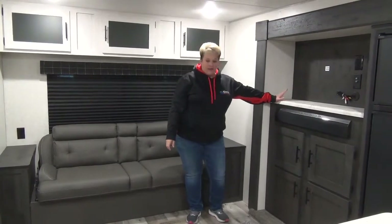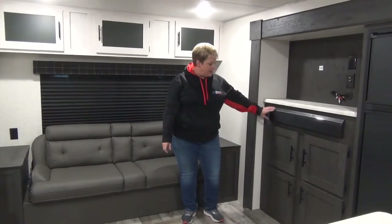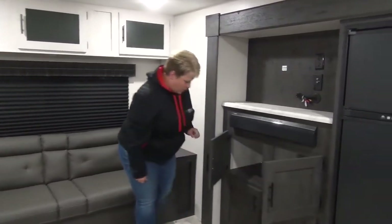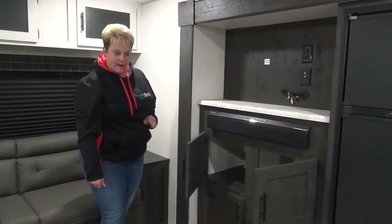Place for your television over here, and you do have your Bluetooth sound bar. There's some excellent storage below as well, nice and deep in there.